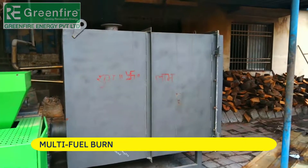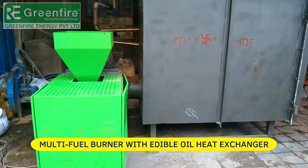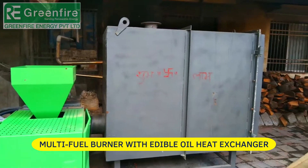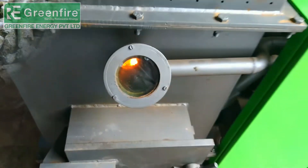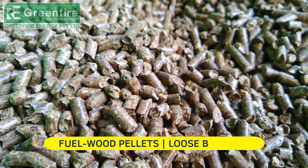Multi-fuel series burners can save your fuel cost up to 20% to 30% against wood pellets, firewood, and sawdust. Upgrade your pellet burner into a multi-fuel burner.